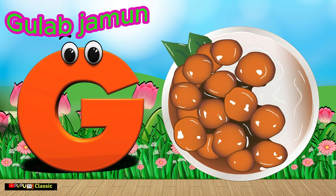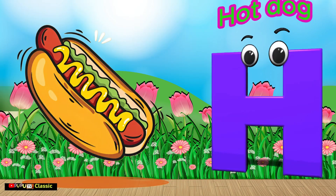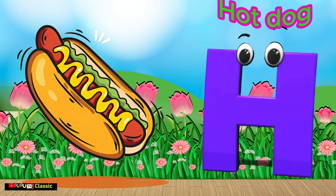G is for Gulab Jammin. G, G, Gulab Jammin. H is for Hot Dog. Hot Dog.